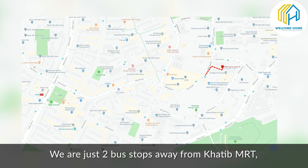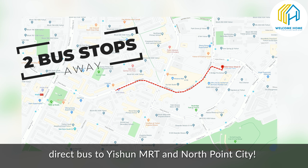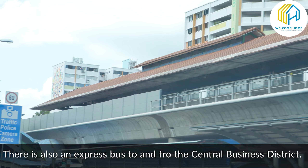Upon entering the unit, you will see that this kitchen has lots of storage space for all of your kitchen appliances. And because the owners seldom cook at home, we have a kitchen that is extremely well maintained and still in immaculate condition.